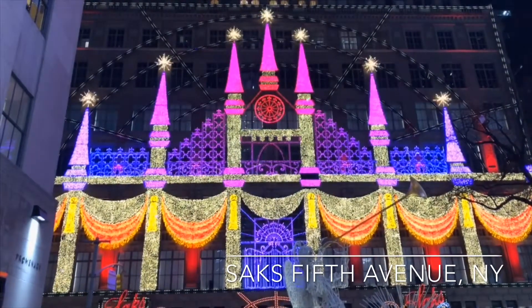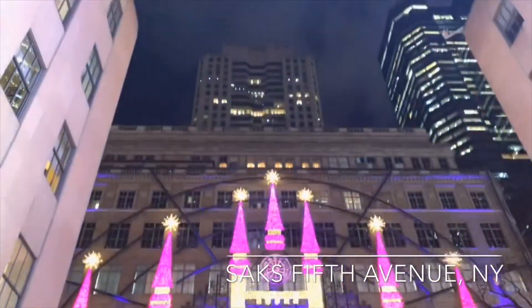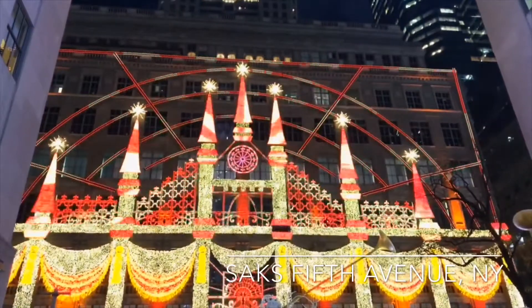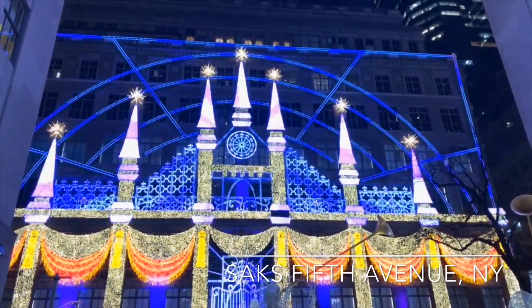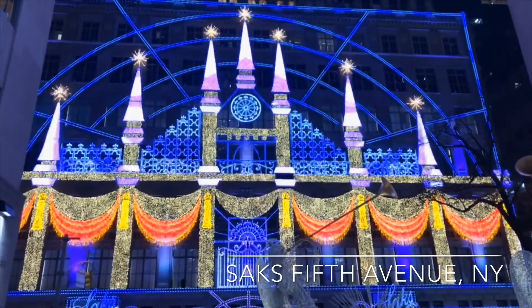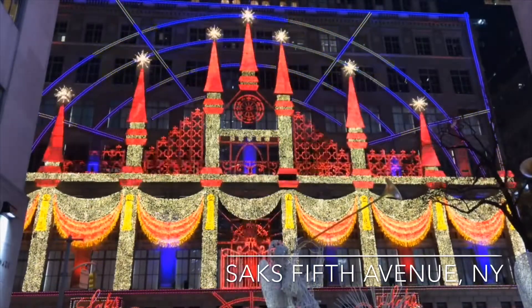Make sure you watch right till the end because the light display and the music that goes with it is just gorgeous. Please leave a comment telling me what you thought about the video, and let me know if you want more content on Saks or more about New York or anything in general. Thank you, and don't forget to subscribe!